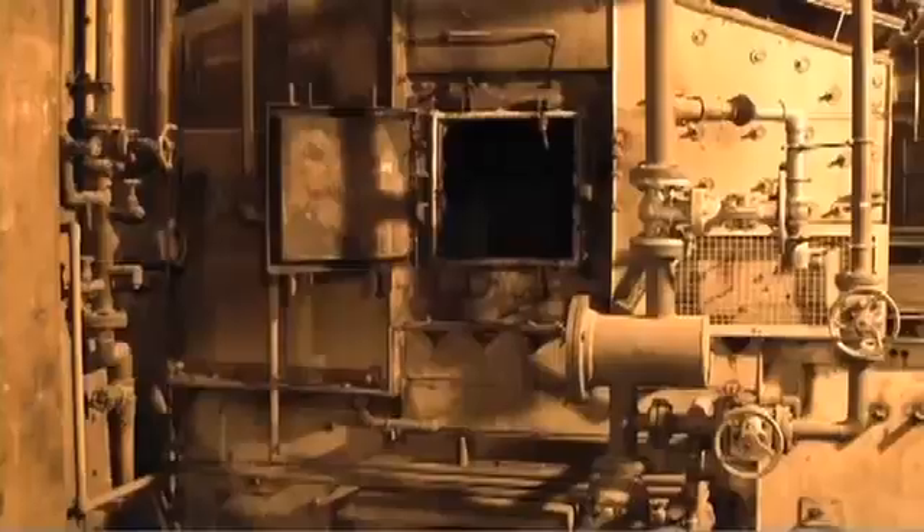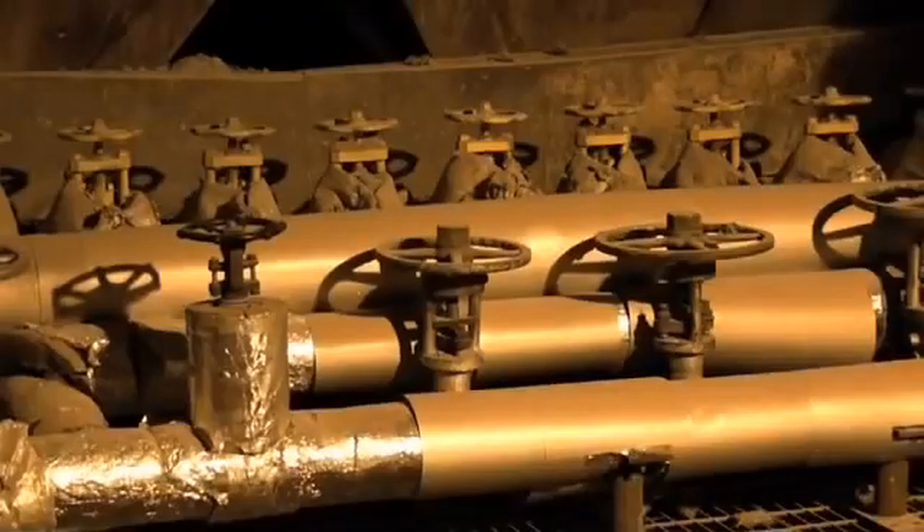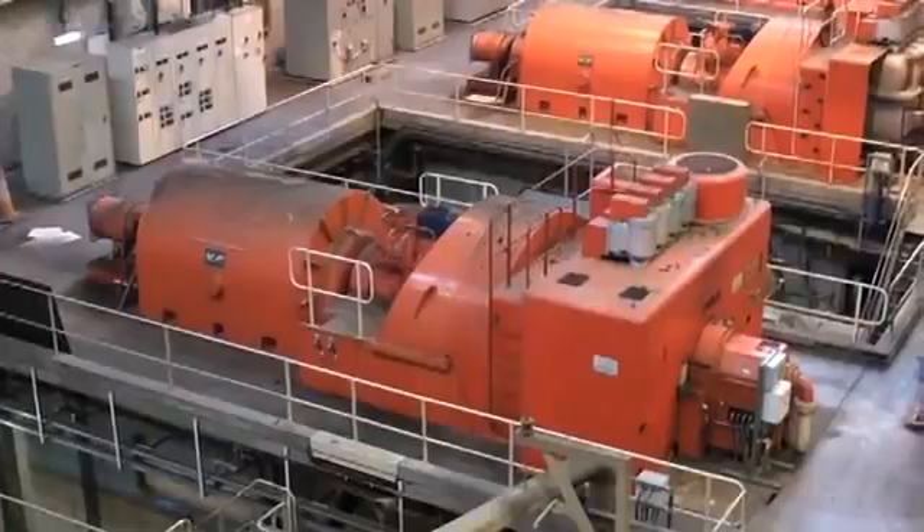To set up this kind of waste-to-energy system, you need a stockpile of waste, a furnace, a boiler with heat exchangers, a water supply system, a turbine, and a generator.